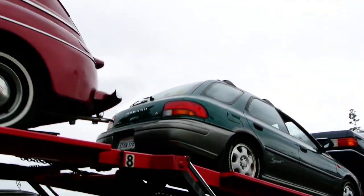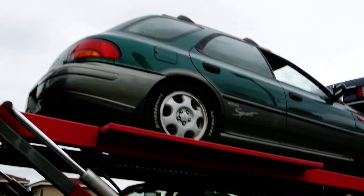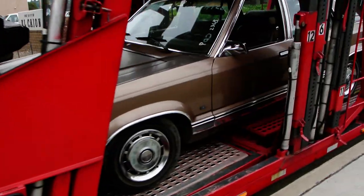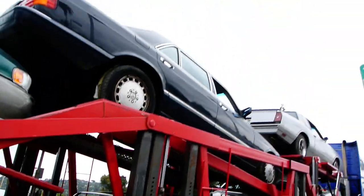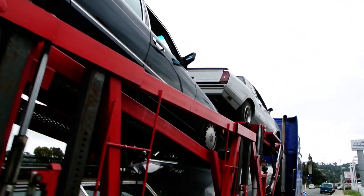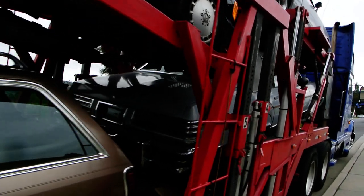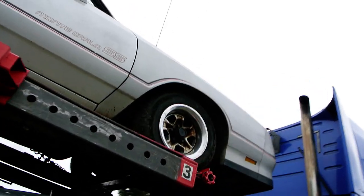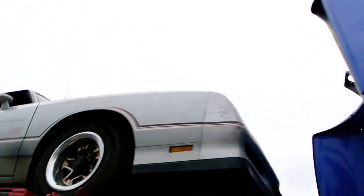Got the Outback Sport Subaru Impreza, got another Porsche, and a nice Granada wagon, S420 I believe, and a Pontiac Bonneville, Monte Carlo Supersport. About 85 cars, all clean — can't wait to get them into inventory.